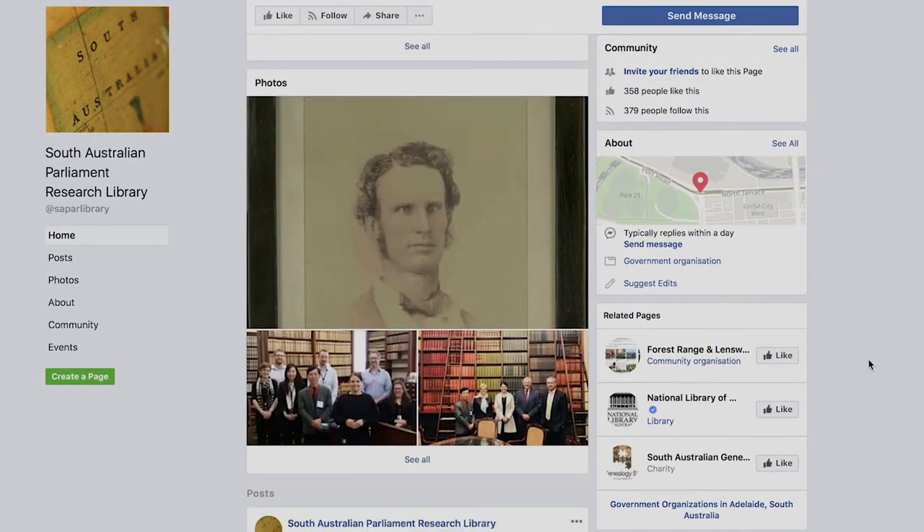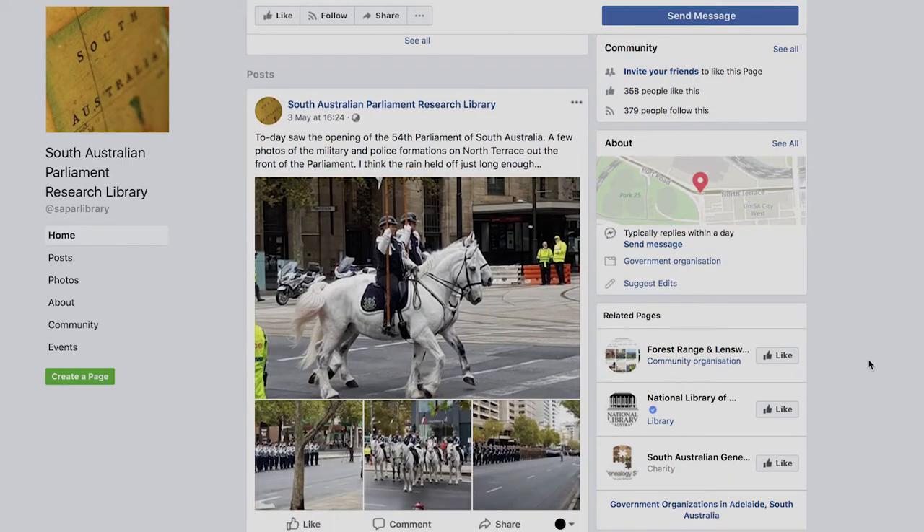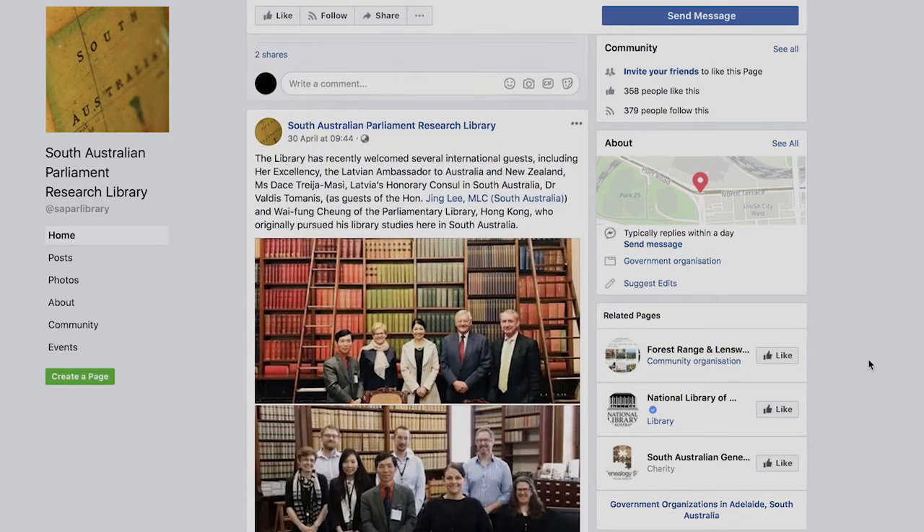The Library also posts regularly to its Facebook and Instagram sites to show its holdings, much of which is not normally on display in the Library.